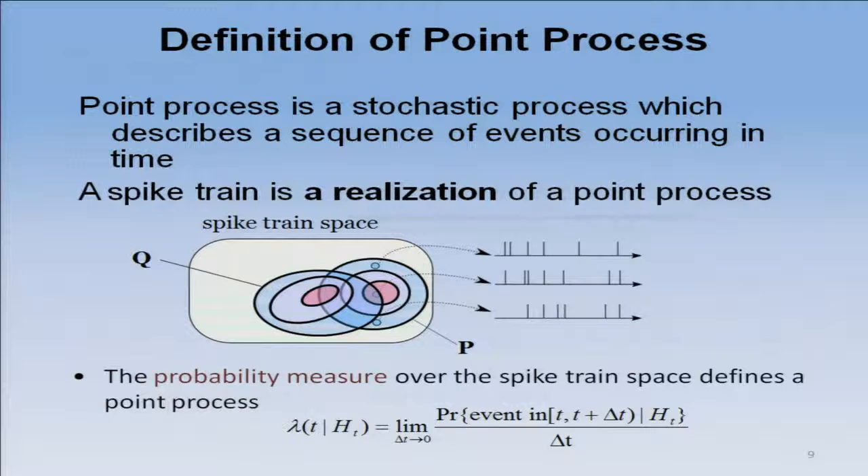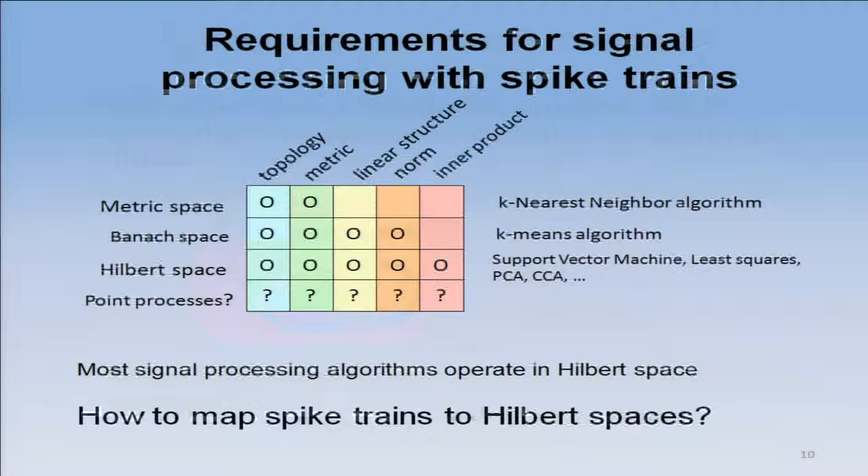We know that spike trains are point processes. If I assume a probability structure in these spike trains, they are stochastic processes, and there is a function called the conditional intensity function that effectively describes the statistical structure of a spike train. Therefore, one good indication is to try to use the intensity function in our work.